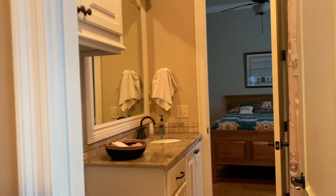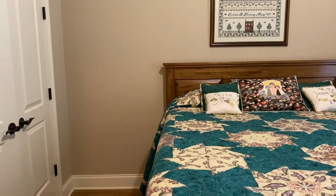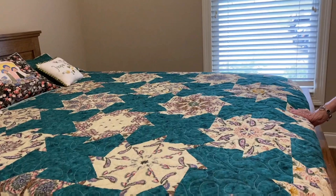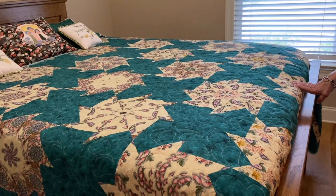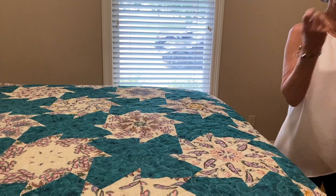This was in a Marilyn Rose class. This was stack and whack. So stack means you cut your fabric, and your fabric has repeats. You cut as many repeats as you need, then there's a technique to stack them so that when you cut it, it makes a kaleidoscope. You cut it, put that particular stack together, and sew it — and when you do, it makes a kaleidoscope.